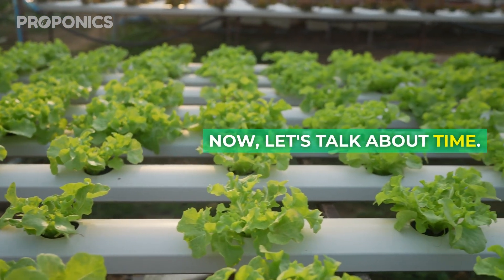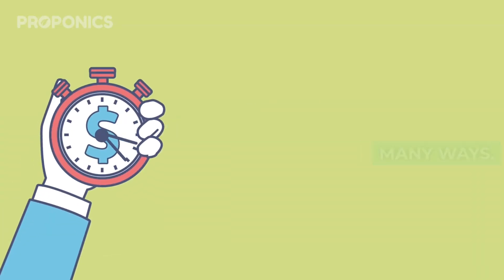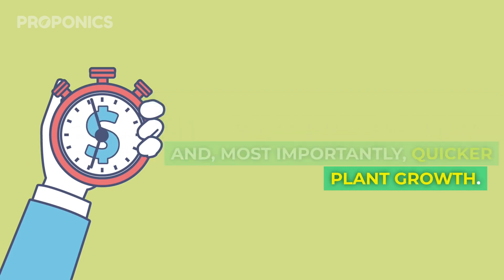Now let's talk about time. Hydroponics is a time-saver in many ways: no weeding, fewer pest control and disease management tasks, and most importantly, quicker plant growth.